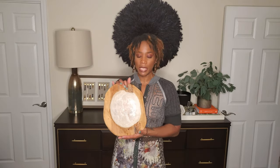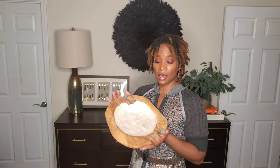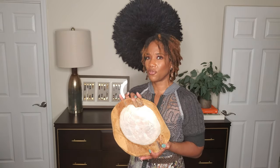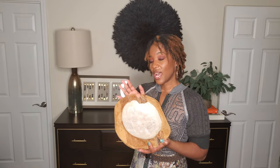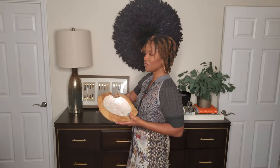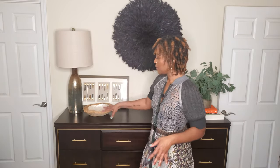Next I've got this really cool capiz shell bowl. I shopped my home for this — it's a bowl we've had for years that was in my powder room. I just took it because I needed something for this space and I'm going to sit that right there. Eventually I'll probably get a few recycled glass beads and kind of stack them in there, but right now it looks good just like that.